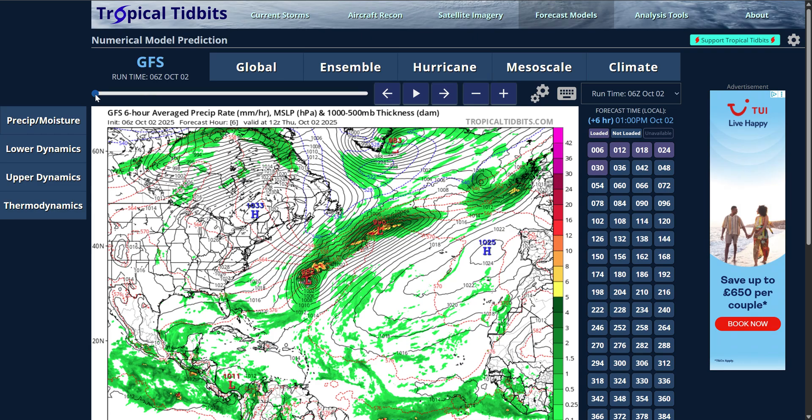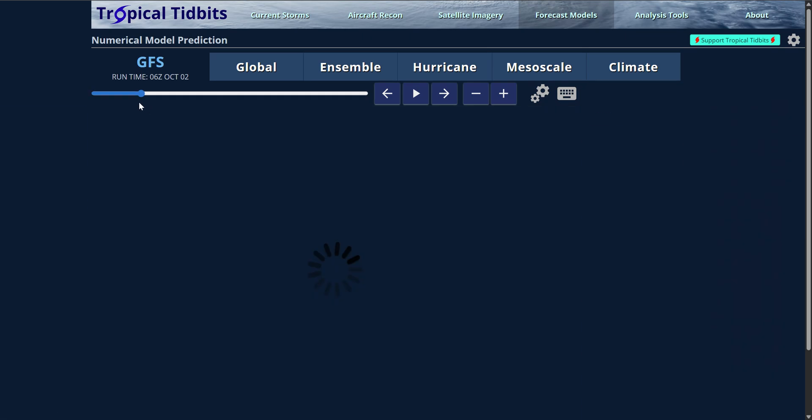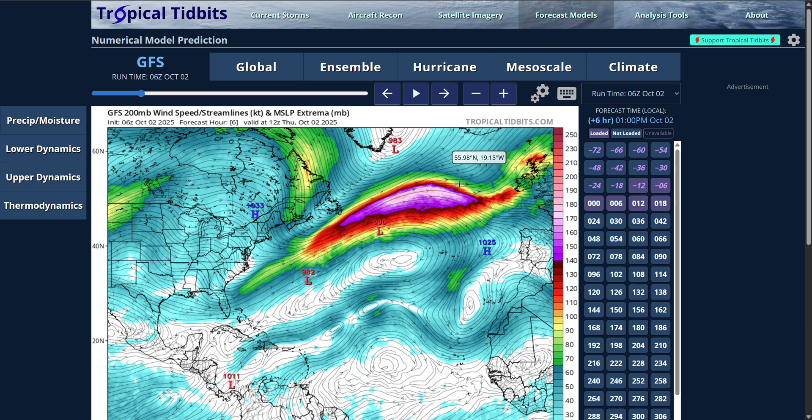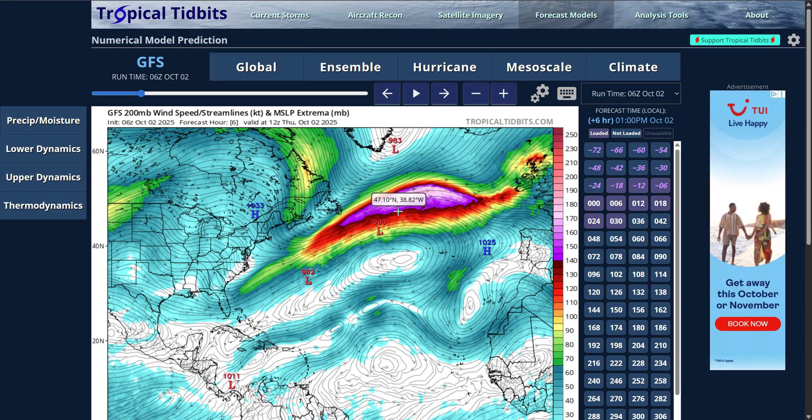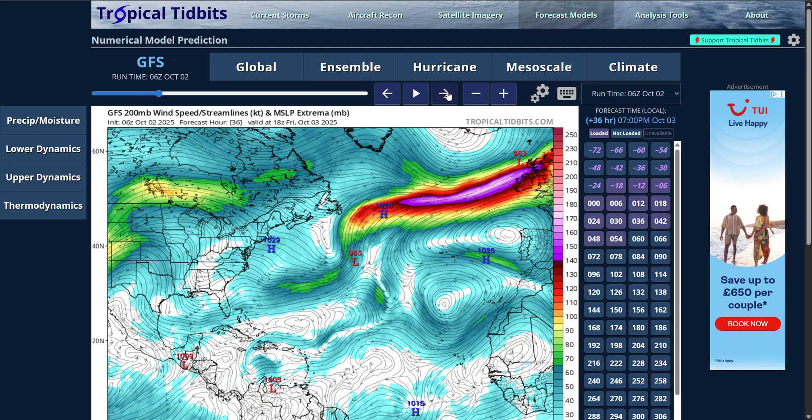What both of these tropical systems have done is really energize the jet stream. You can see that if we go to the 200 millibar wind — notice how we have this big sort of ridge of purple, pink, and red colors. This jet stream was energized from those tropical cyclones, but now it's going to pick up the remnants and move them very quickly towards the UK. Notice the low, which was once 990 millibars, is now 953 millibars as it approaches northwest Scotland.